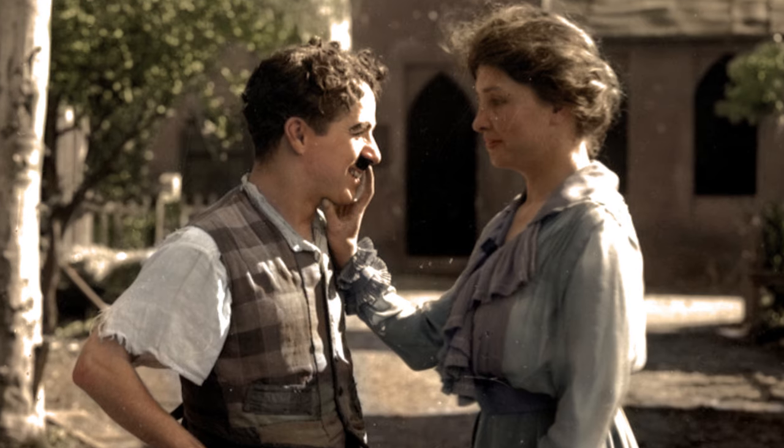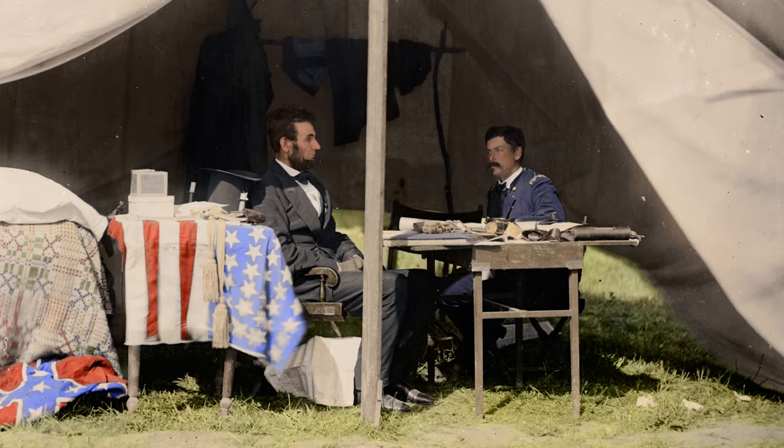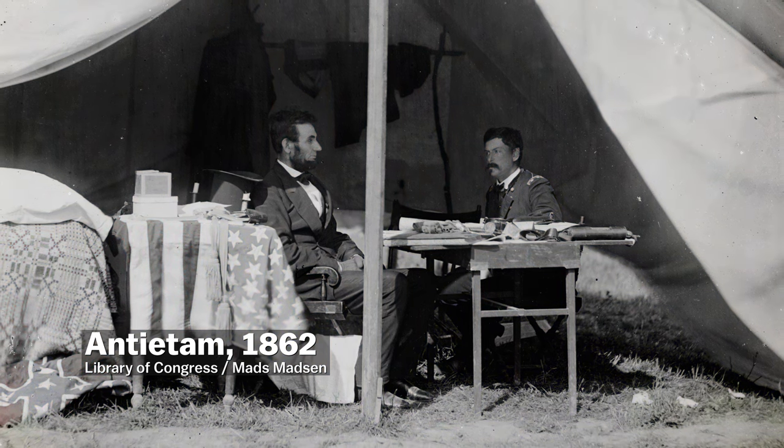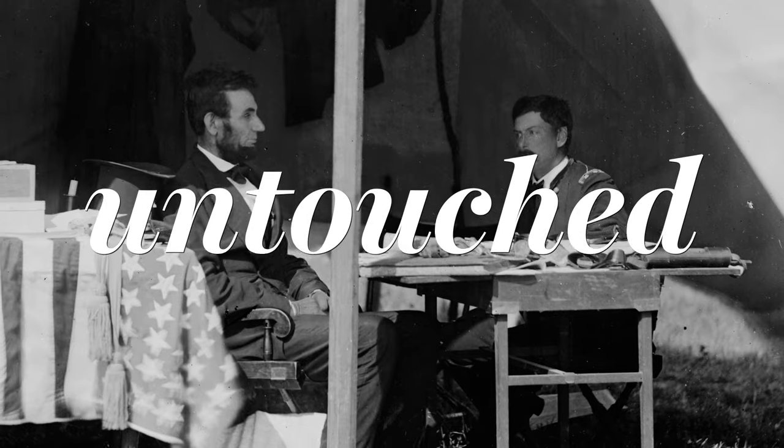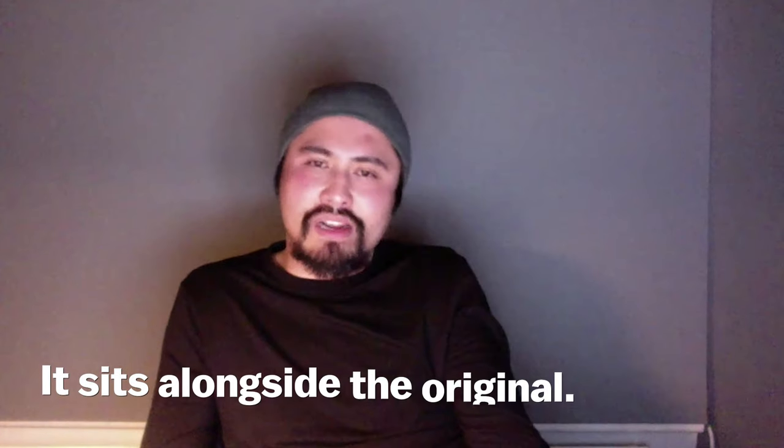Not everyone is into the work colorization artists are doing. There's been some pushback, with critics arguing that these photos should be left untouched. There are accusations that we're vandalizing art or messing up history. But the thing about that is that these are not supposed to be substitutes for original documents — it sits alongside the original. It's not a substitute; it's a supplement.